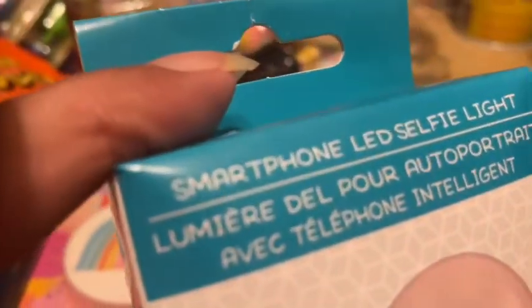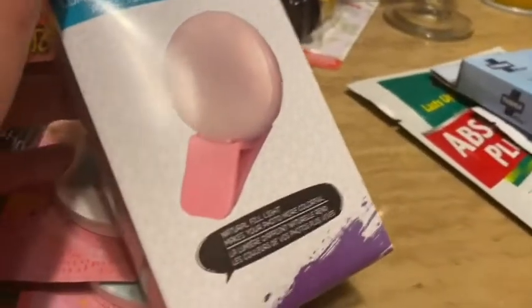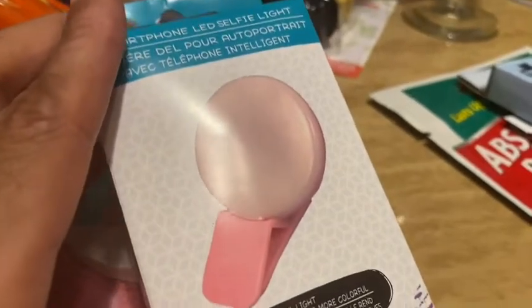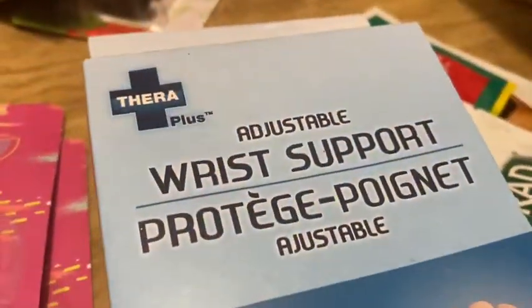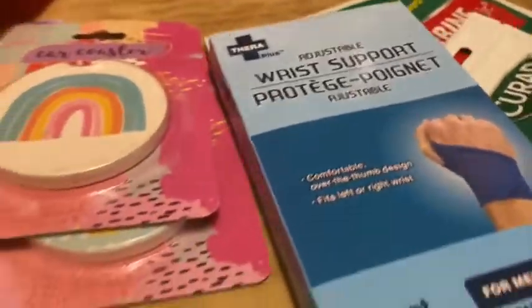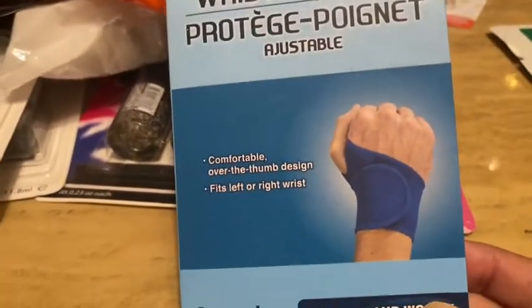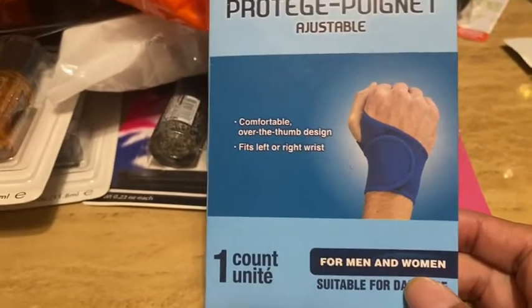I picked up a smartphone LED selfie light in pink — they had all different colors — since I film with my phone. I also picked up a wrist brace because I've been having problems with my wrist. I think I have carpal tunnel from typing all day with my job, so I'm hoping this helps get my wrist back in shape.